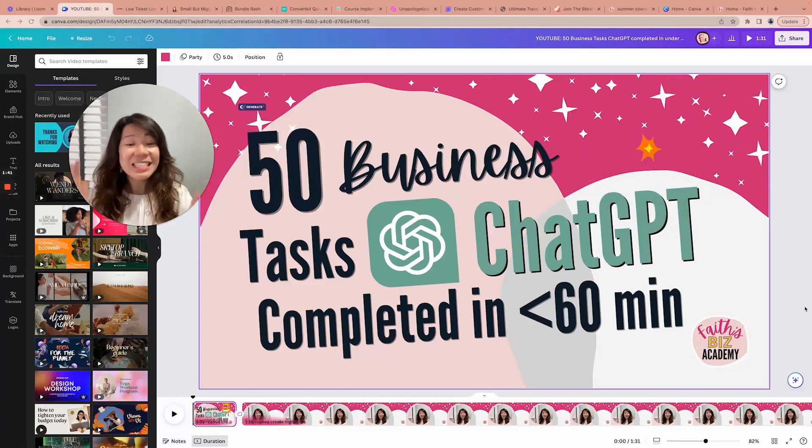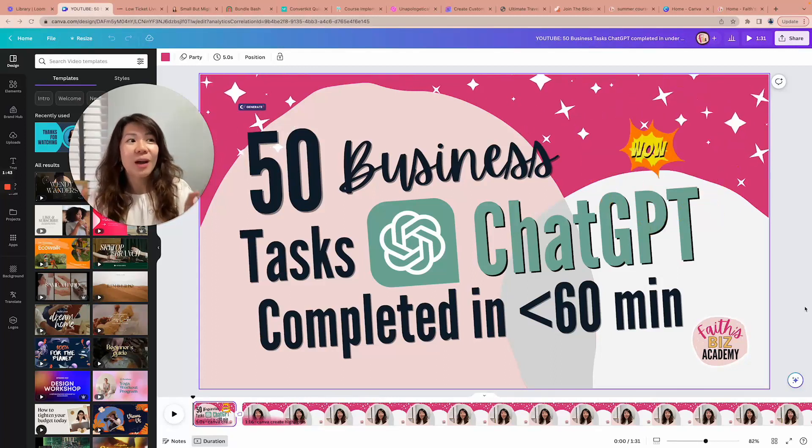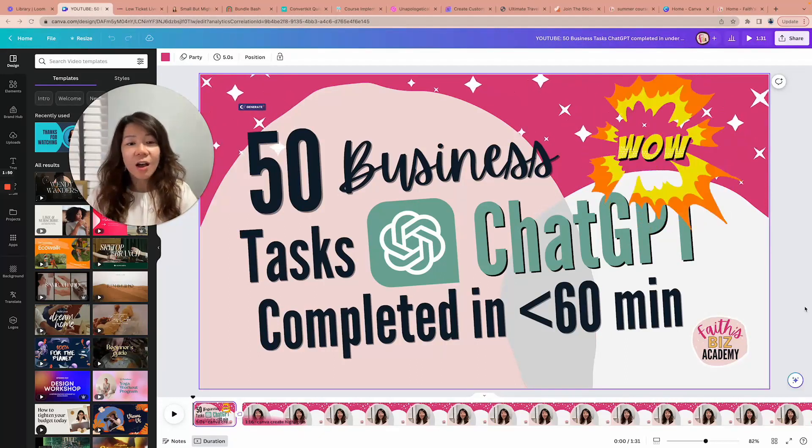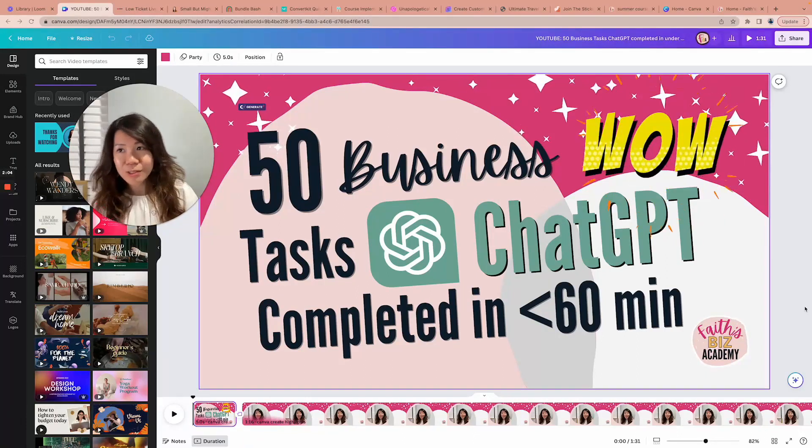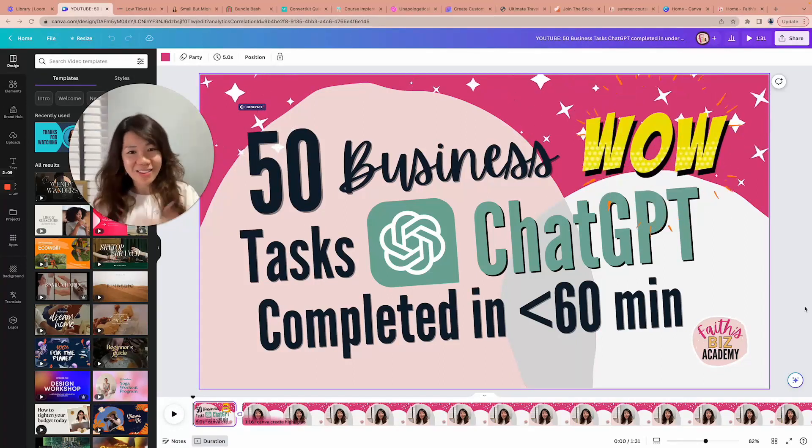We also did tasks like coming up with a podcast name, 20 detailed podcast episode scripts, a script for a YouTube video, a script for a webinar, an entire landing page sales copy for a course, a detailed course curriculum, detailed lessons, Facebook ad sales copy, Facebook group rules, email newsletters, a seven-day promotion strategy with detailed daily emails, and an email challenge — so many different tasks.